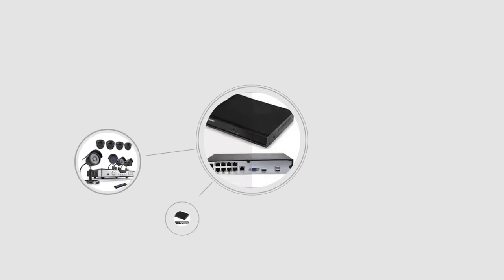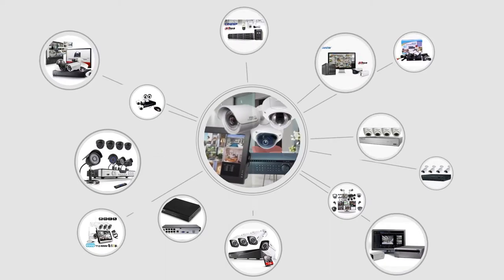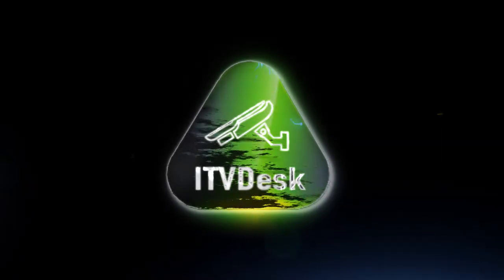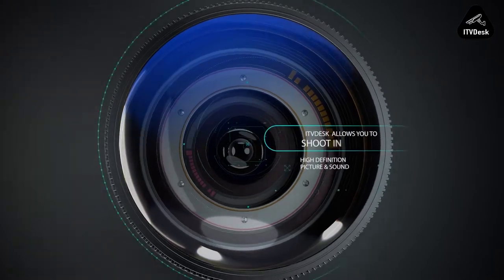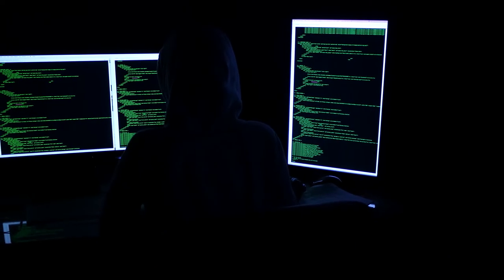ITV Desk is compatible with most of the VMS or NVR in the market, and it can also be easily integrated into most existing video surveillance setups. ITV Desk turns your computer screen and webcam into real-time stream devices with high-definition picture and sound, helping you easily monitor and control your workforce.